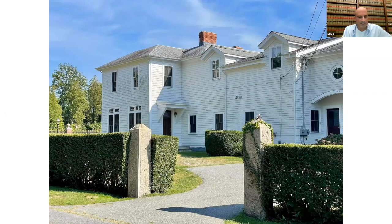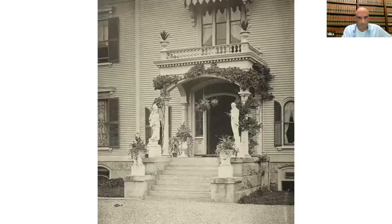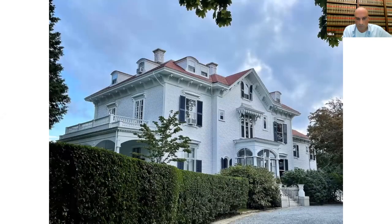The next property is Gravel Court. Gravel Court was designed by Mason in 1860-1861 for George Tiffany. The house still stands on the corner of Narragansett and Clay. It's very well preserved, but the entry has been enclosed and the balcony is gone. Otherwise, the house looks pretty much as it was designed by Mason.